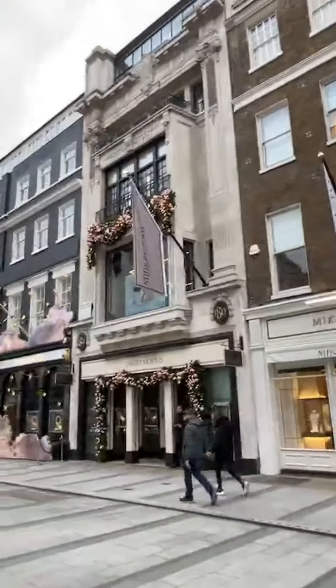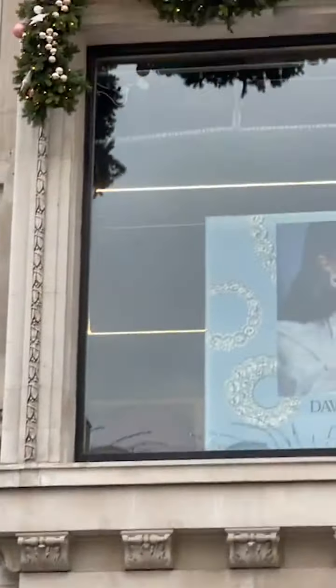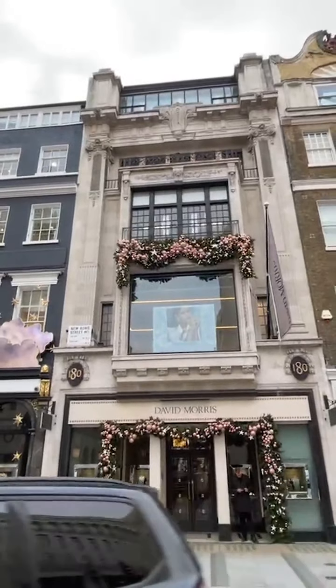Then of course David Morris has also decorated and it also looks quite lovely. Stars and baubles and pine wreaths — looks like David Morris. And then this one here, which is a very beautiful showstopper. So this is the David Morris Christmas decoration.